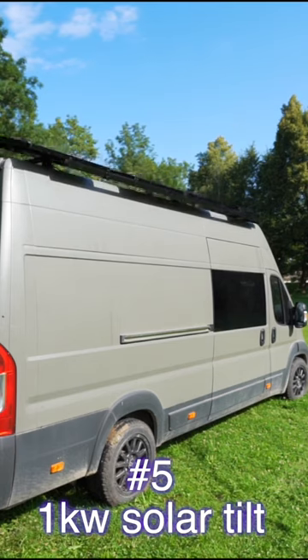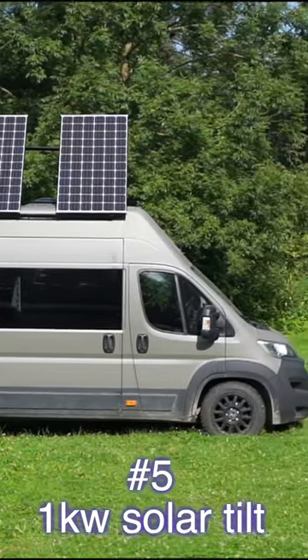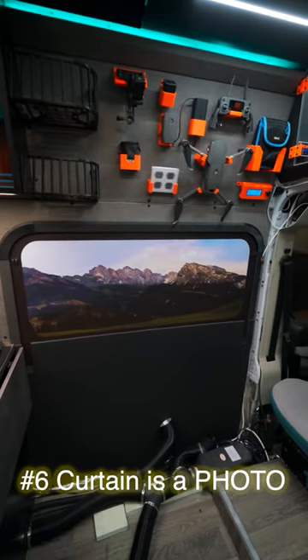Five, we have an extra low solar tilt. This will give us one kilowatt of solar power and charge up our battery. Six, our side window is covered with a curtain that has a photo printed on it. So whether we want privacy or it's nighttime, we're not looking at an ugly curtain — instead, a beautiful landscape.